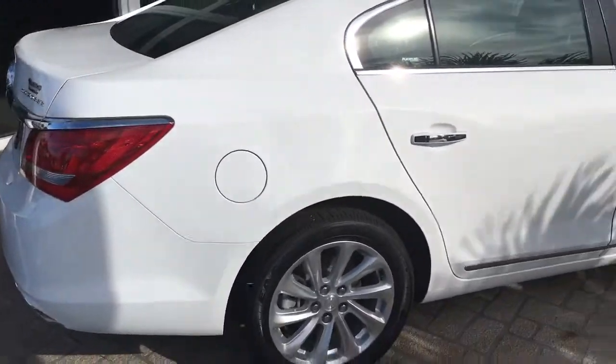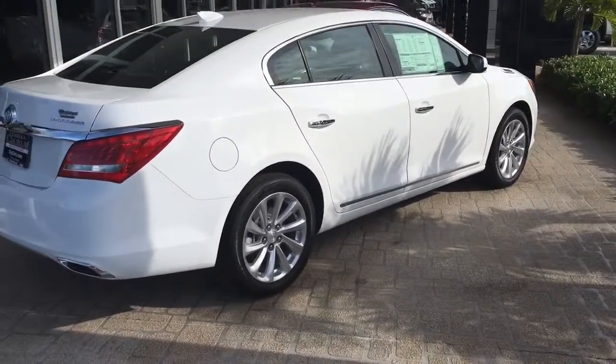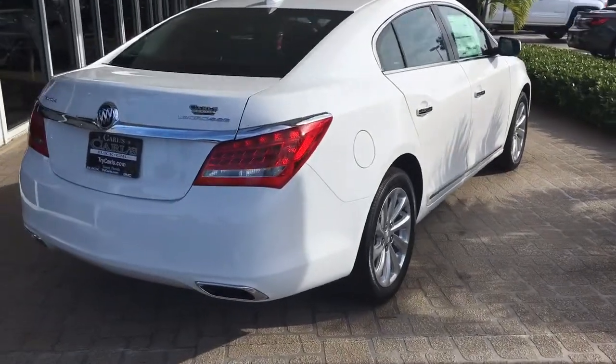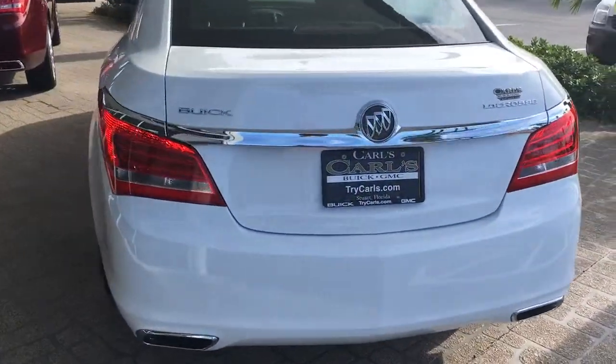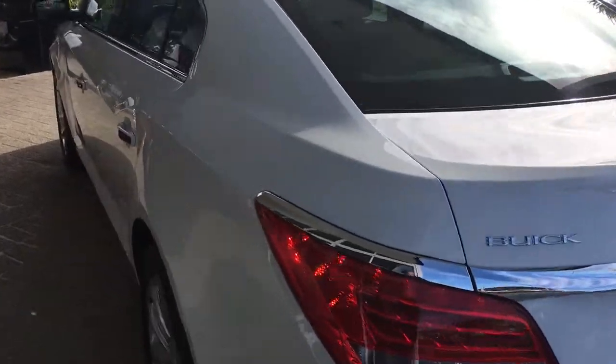It comes very well equipped with remote start. Your vehicle can be started up to 200 feet away with your key fob, or pretty much anywhere in the world where you have phone service.